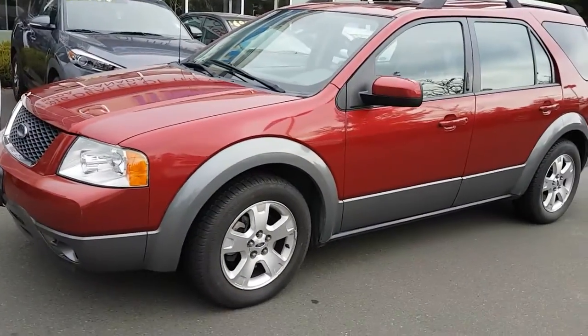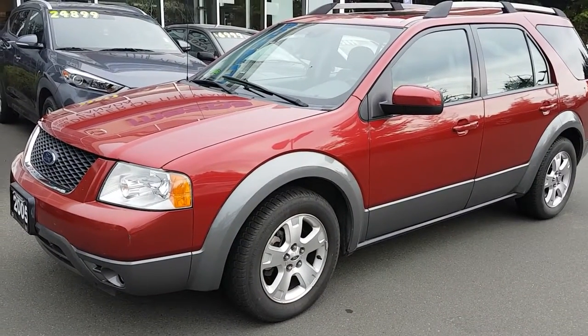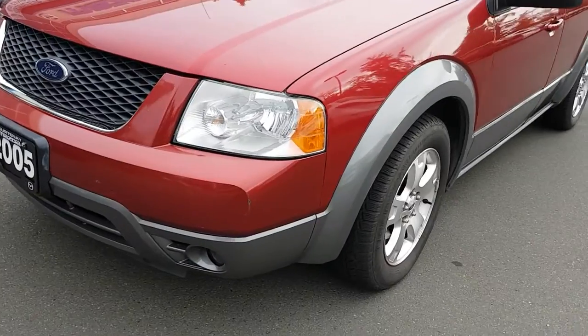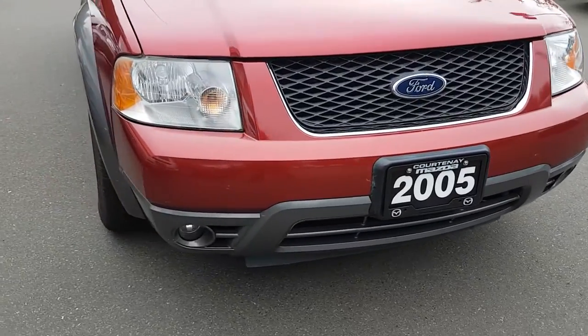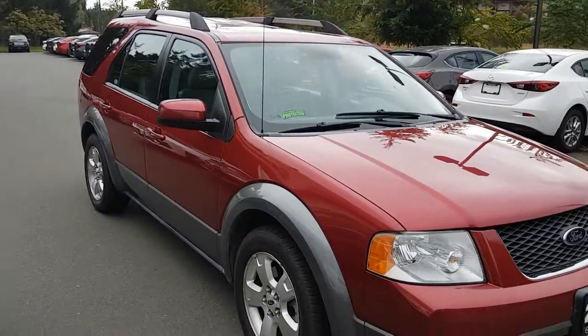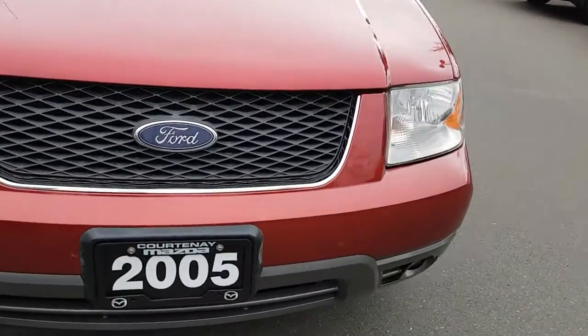It's in red with a gray trim around the bottom, and it's in really good condition for an 11-year-old vehicle. As you can see up front, there are nice headlights with no glaze, fog lights down below, and all four corners of this vehicle show nicely.